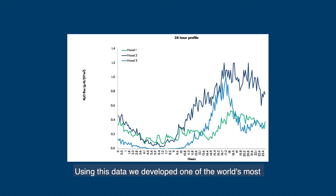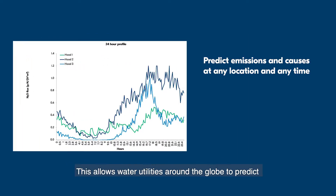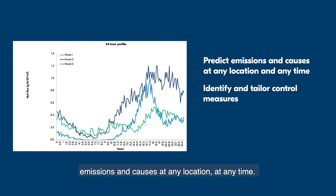Using this data, we developed one of the world's most advanced models that incorporates all nitrous oxide production pathways. This allows water utilities around the globe to predict emissions and causes at any location at any time.